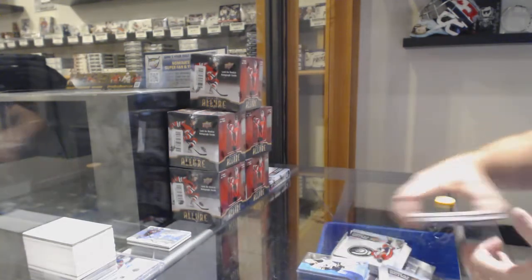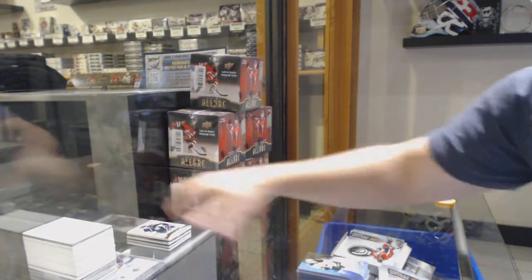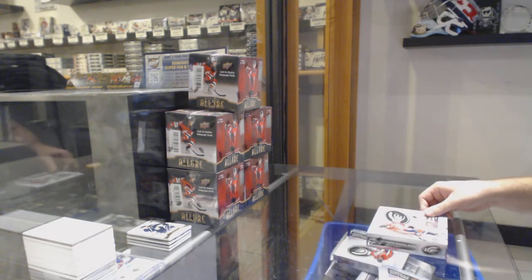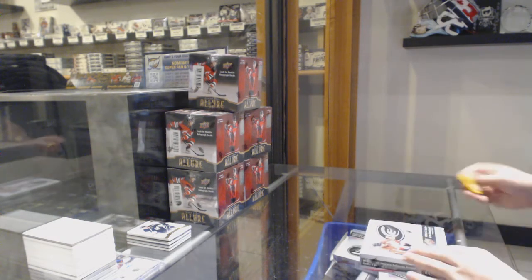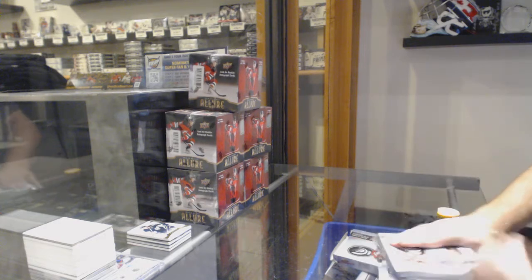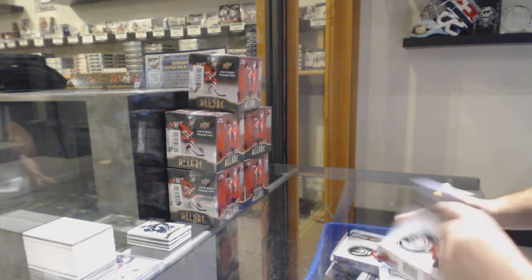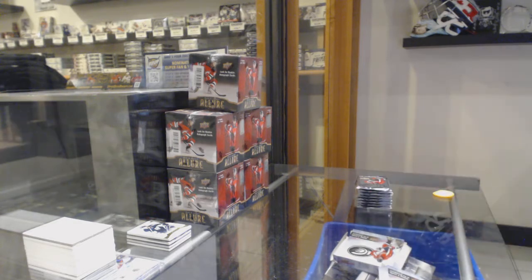The base cards — the acetate base cards — make these boxes so freaking heavy. It's crazy how much heavier these boxes are than other boxes nowadays. But I guess that's the cost of acetate, right?